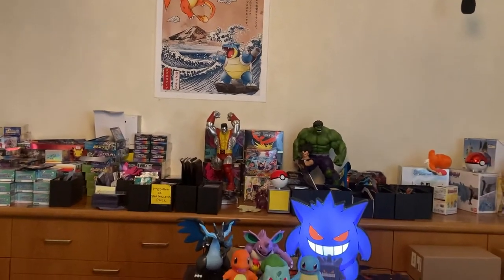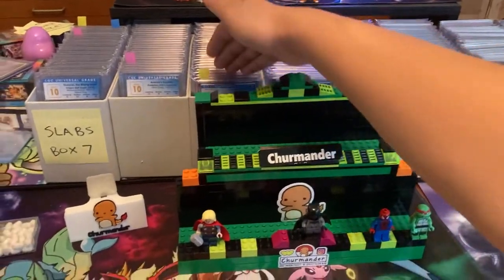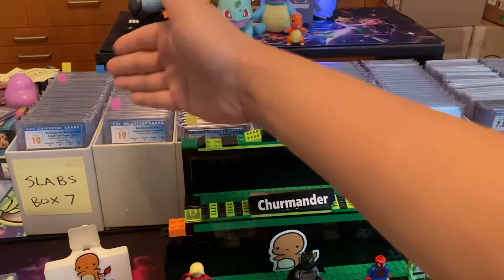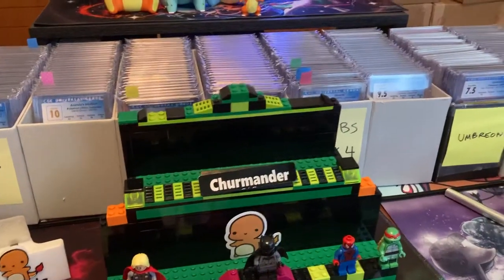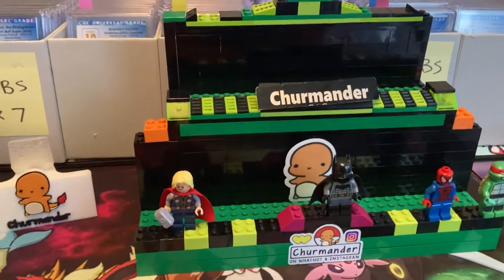What's up folks, it's Charmander, welcome back to another YouTube video. We have CGC slabs here — graded Pokemon cards, all tens. We're going to look through all of them, and save some of the other slabs for another video since we have a lot of graded Pokemon cards.